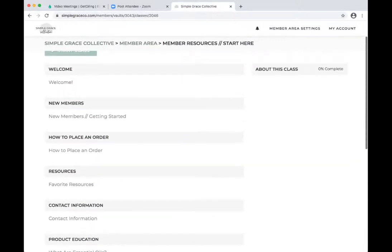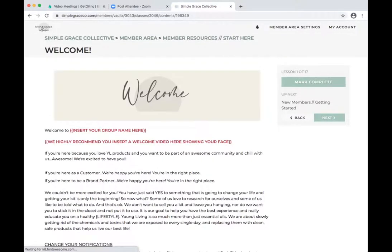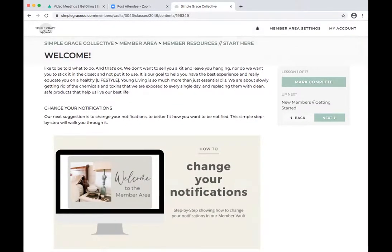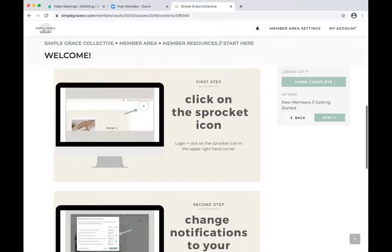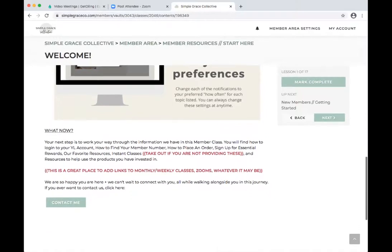Remember, we give everything to you for free — you can use it, see it, take it and make it your own if you decide to create this yourself. This is what it looks like when everybody got their member vault. We have a welcome in place, and we also thought it was very much needed so they could change their notifications to what they wanted — it walks them through that.